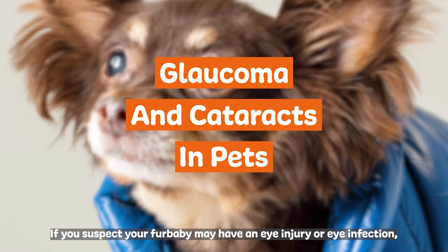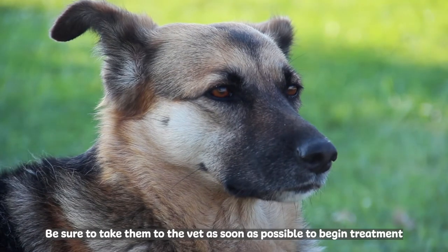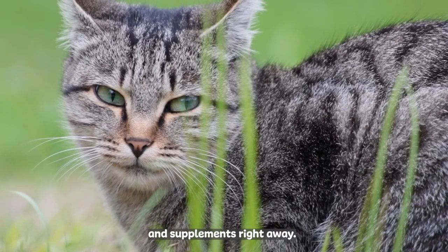If you suspect your fur baby may have an eye injury or eye infection, don't underestimate the discomfort they may have. Be sure to take them to the vet as soon as possible to begin treatment and supplements right away.